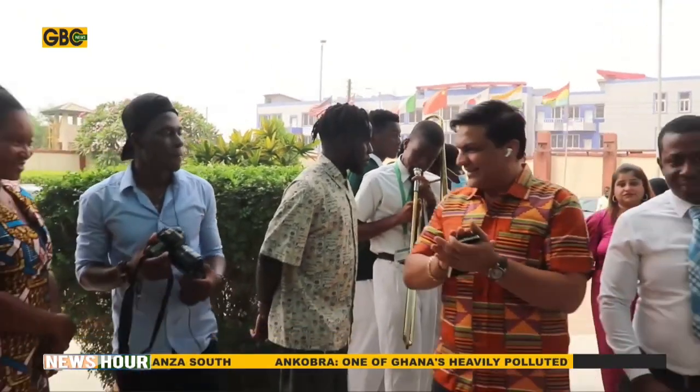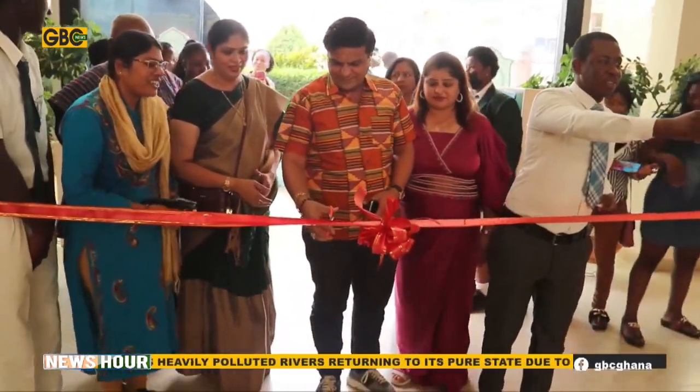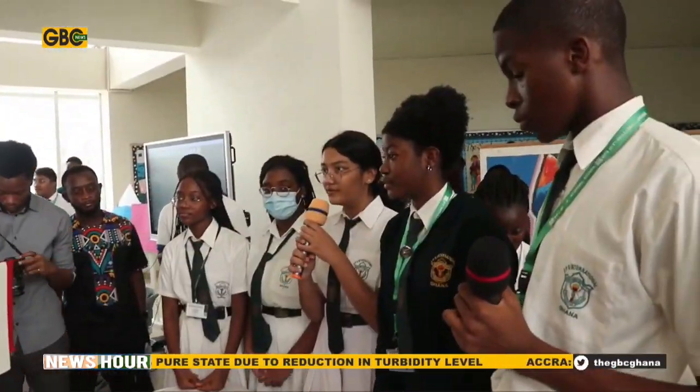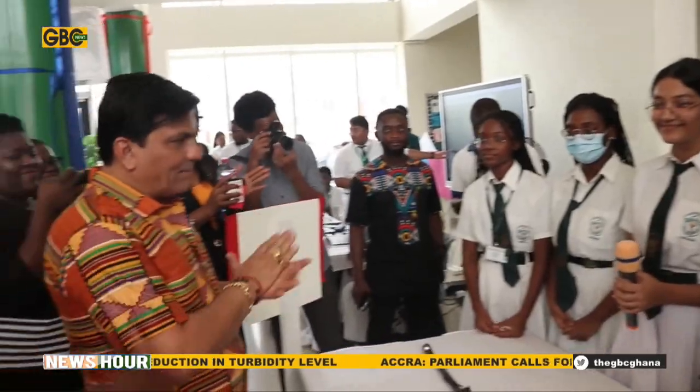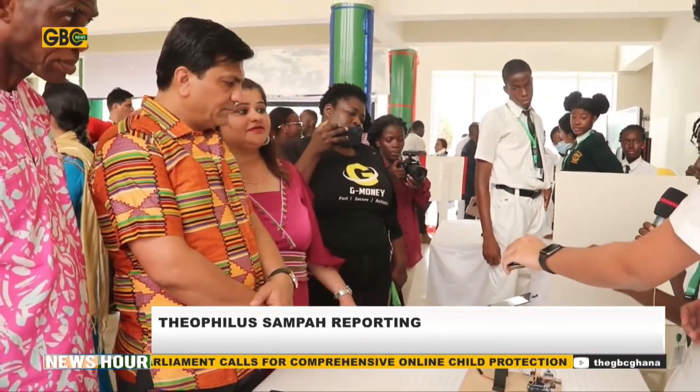DPS International Ghana has organized its annual Science Expo for students to display their scientific prowess. There were dozens of student presentations on a wide range of topics at the event. They gathered at the DPSI International Ghana premises for the 2023 Science Expo, where students were tasked to research, design, and make a brief presentation of their projects to parents and other guests.